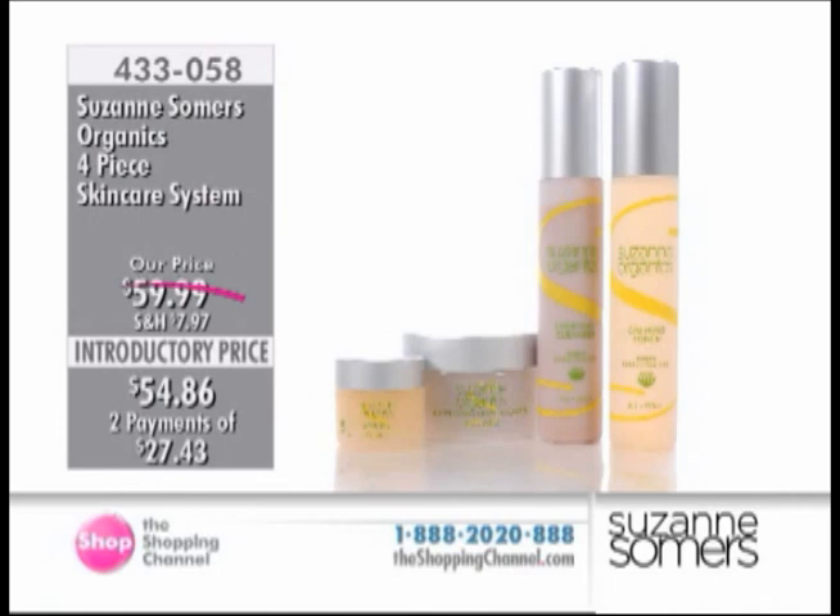The launch of the products here at the Shopping Channel — all toxic-free. The Suzanne Somers Organic 4-Piece Skin Care System, item number 433-058. We are moving on to something.